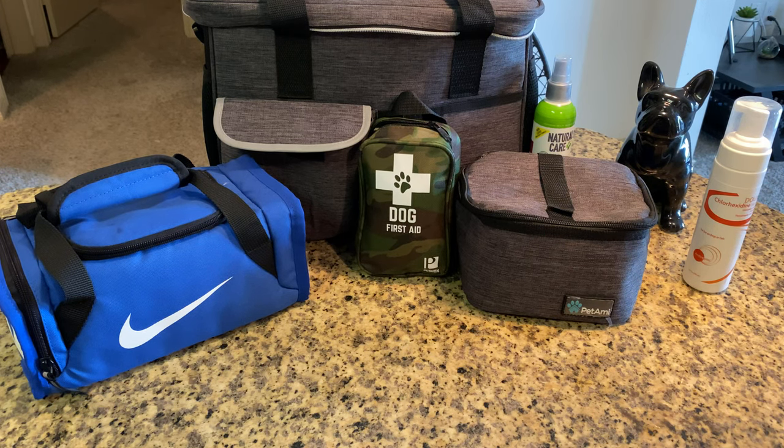Hey, what's going on guys? Welcome to my channel. My name is Stefan, and in today's video, we are going to be going over some dog travel bags and some products. I hope this video encourages you just to know what else is out there to better assist your pets or overall just be prepared. So, let's dive right into it.